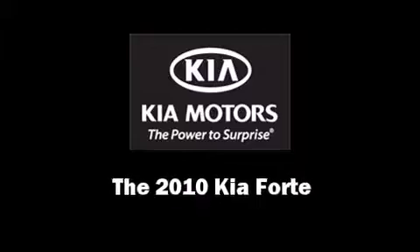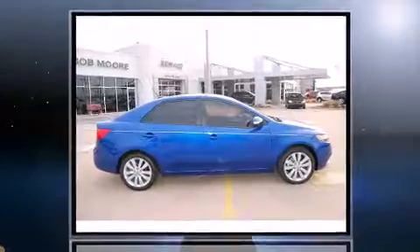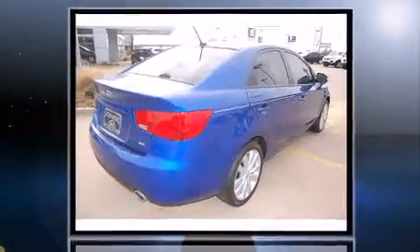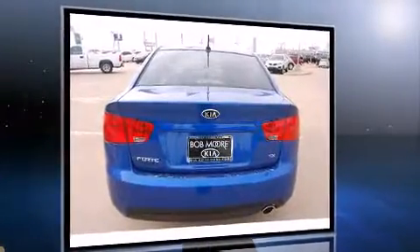Climb inside the 2010 Kia Forte. This four-door, five-passenger sedan leads among competitors in its segment. It features a front-wheel drive platform, an automatic transmission, and a 2.4 liter four-cylinder engine.